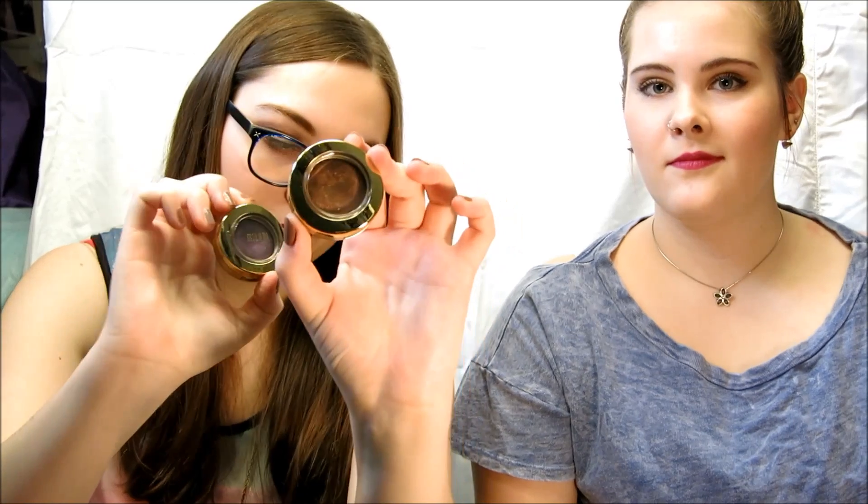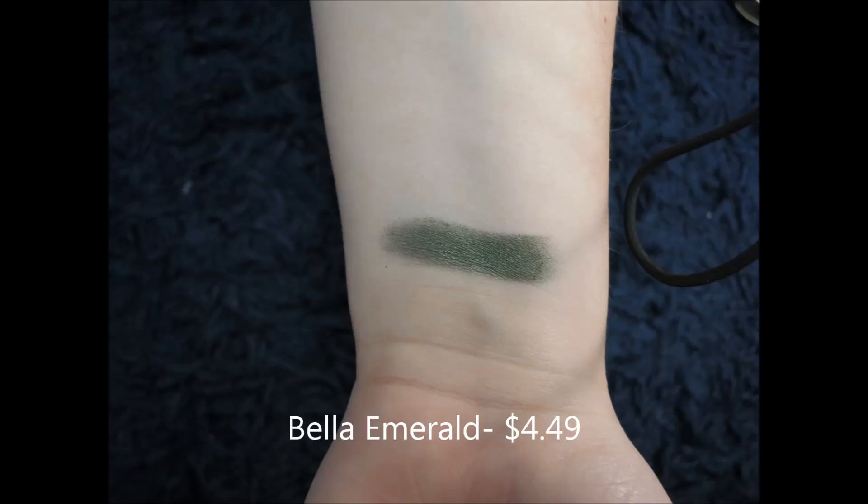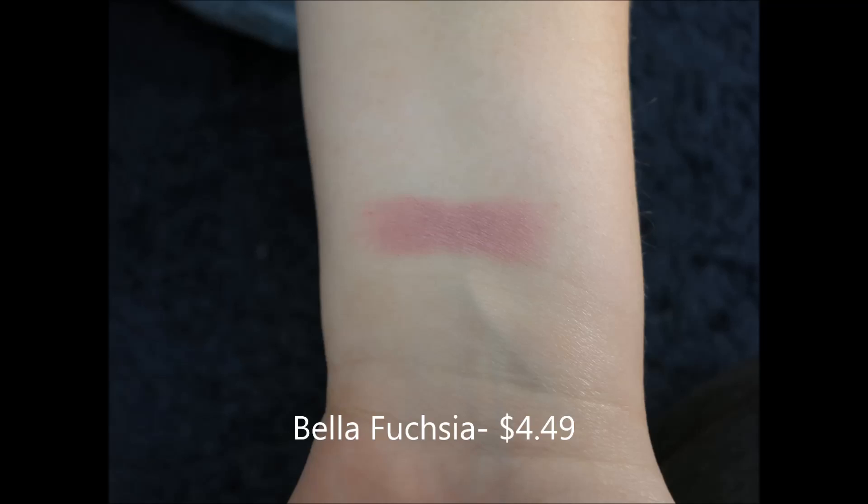I've got two shimmer ones — a purple and a brown — and I have a metallic in teal, a shimmer in emerald, and a matte in pink. My favorite product from Milani is their lipsticks. They are absolutely amazing. I'm wearing this color right now — it's a purple, as you can see. I have the pink and the purple.